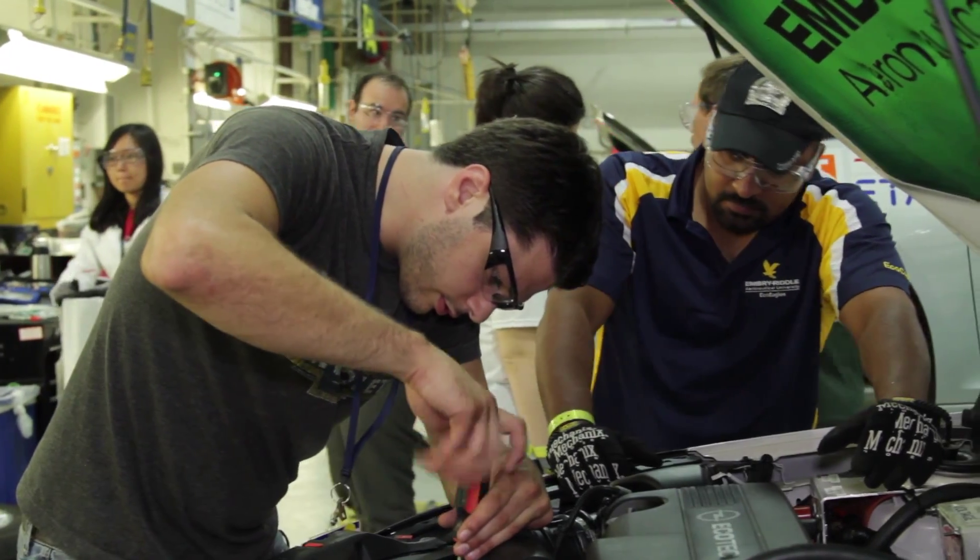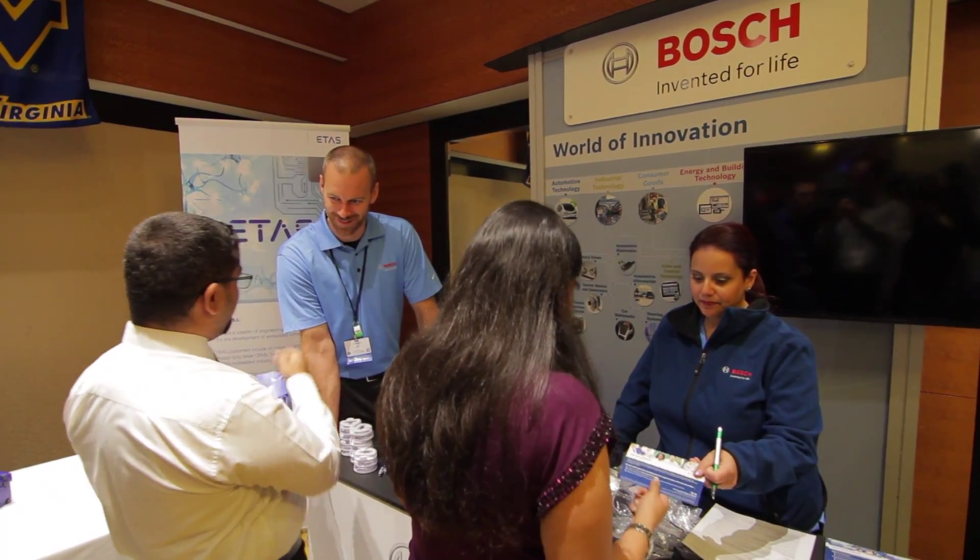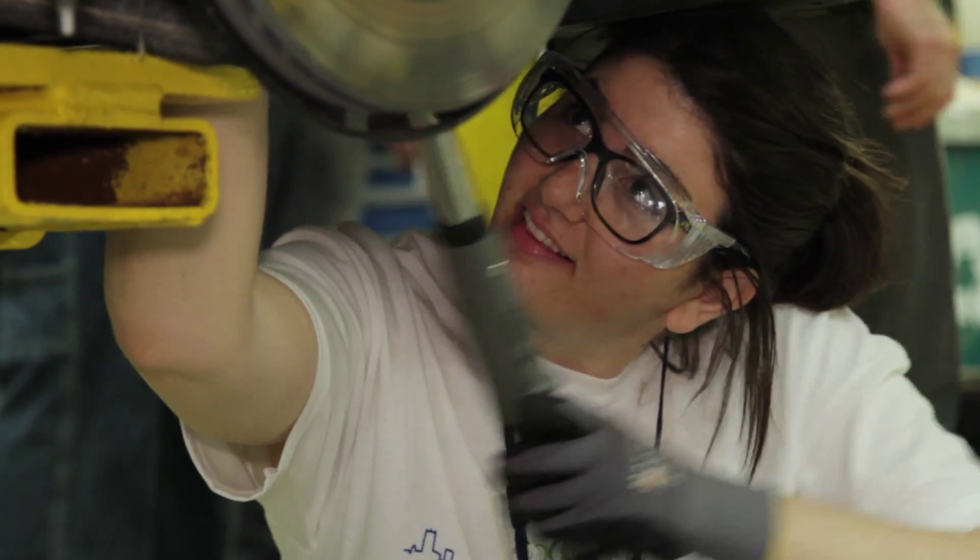To me, EcoCar 3 means an amazing opportunity to learn more than you really could anywhere else. It's a project that really can be like a family, and it can be the best friends that you have, and it can be all of the contacts that you could ever want to make in industry and in academia. It's a huge opportunity that really is life-changing.